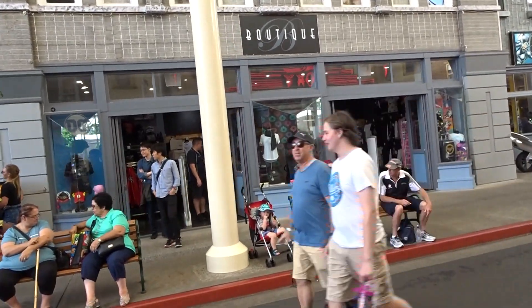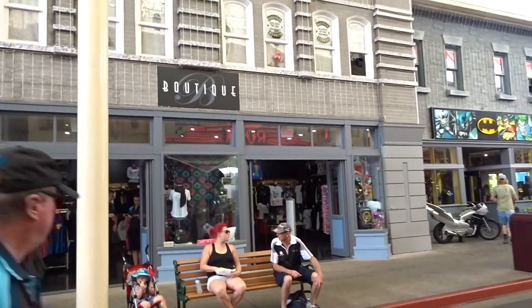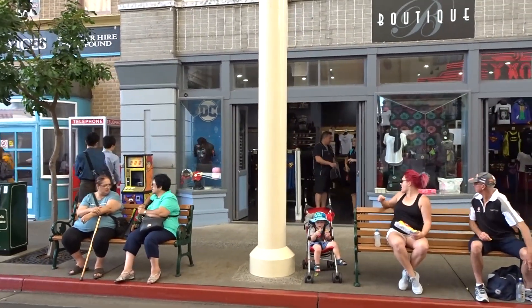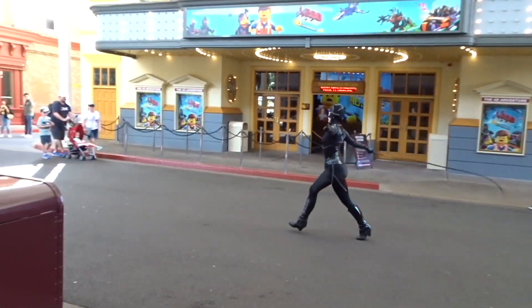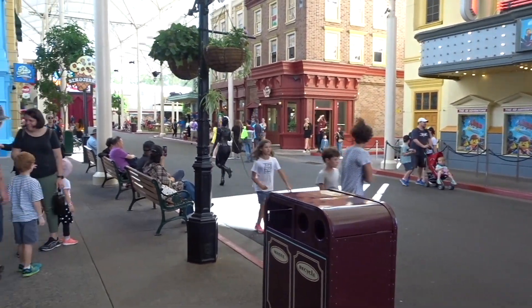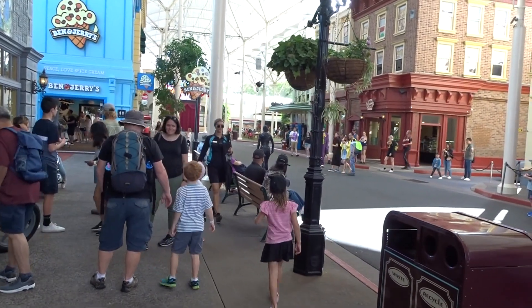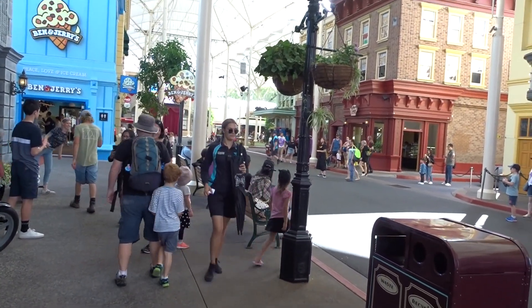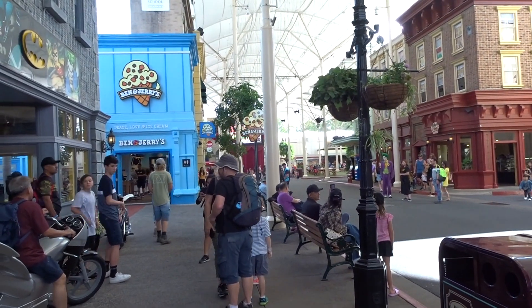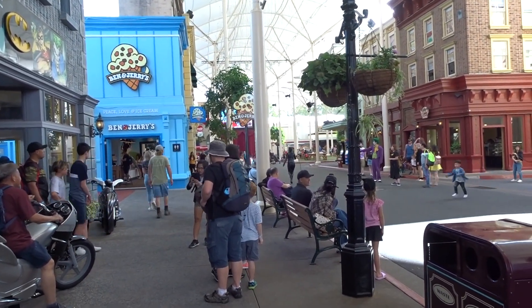We're going to go over to the boutique — I think it's a little bit more fancy. Just scared the absolute crap out of me with a whip. I jumped. Alex jumped. It was loud. Do it again!